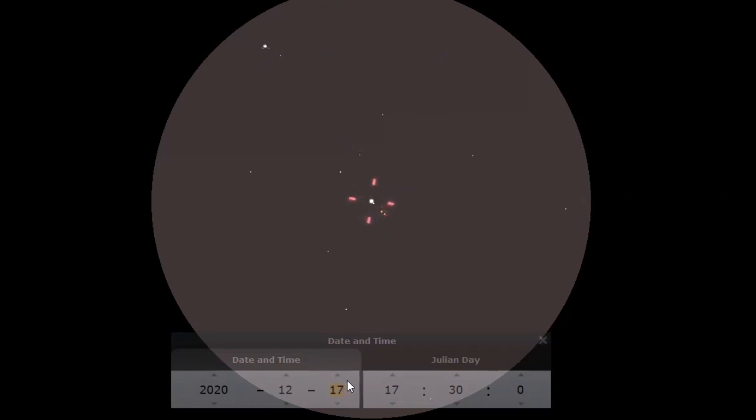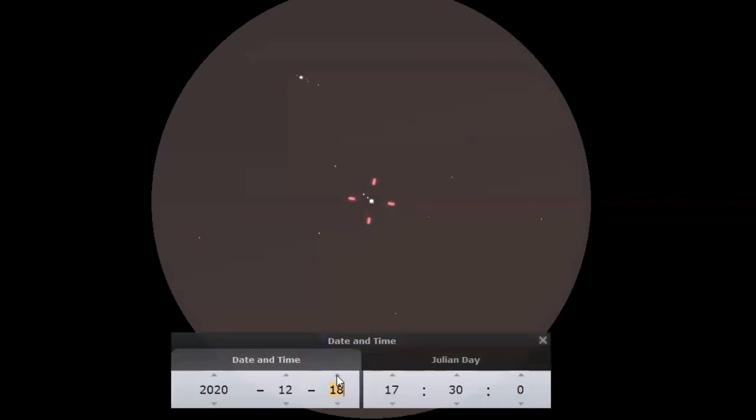The date is currently set to December 17th. As you can see, you can easily fit the two planets into the field of view at this date. Now, as we move forward in time, we can go to the date of the conjunction.